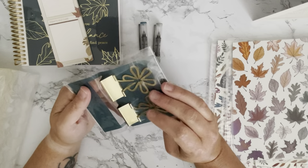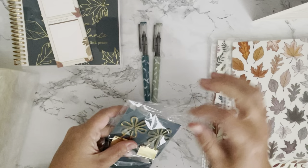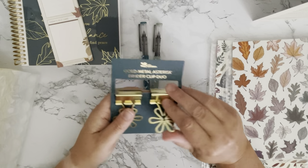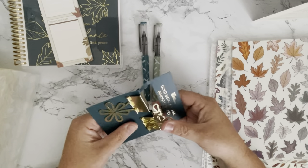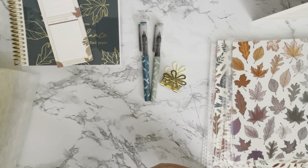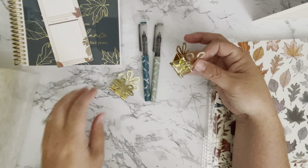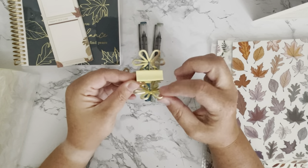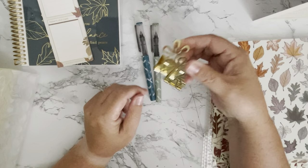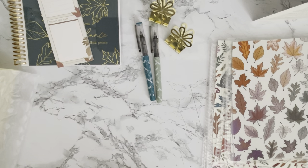Next we have some binder clips — these are the Gold Metal Asterisk Binder Clip Duo. They are super cute; I could definitely use these in my classroom. Let me flip that open and get it off. They look great! One seems a little loose, but that's okay. Just little binder clips to clip onto your stacks of paper — I like those.